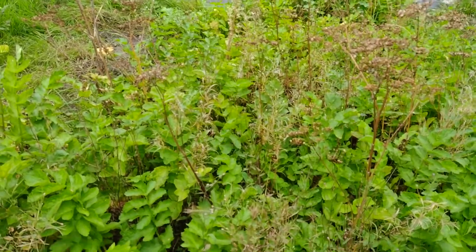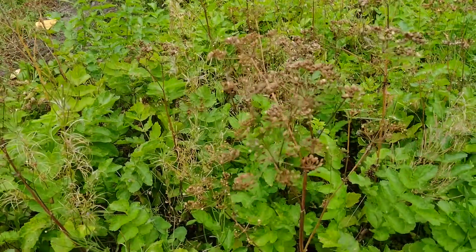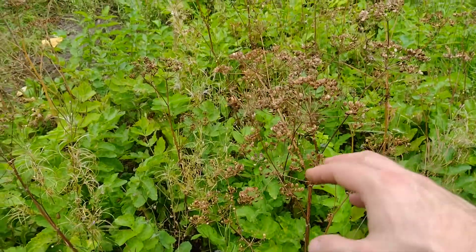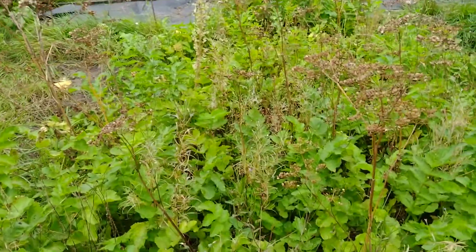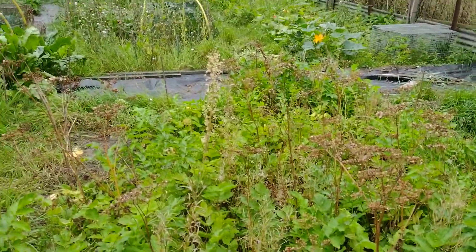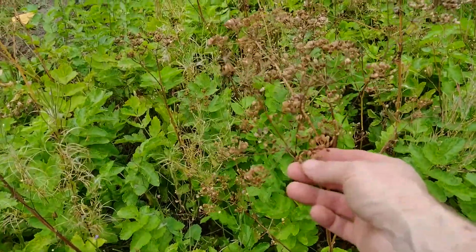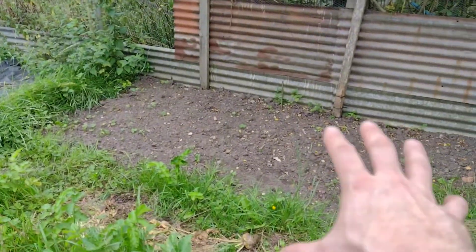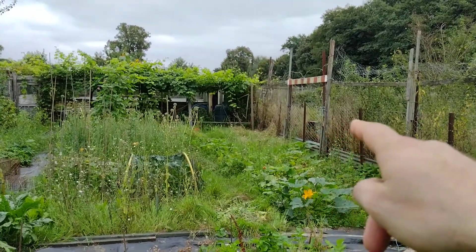Parsnips - you might remember that we sowed or let them self-seed, which these are doing as you can see. They've got seeds on them already and we've had much more success letting them self-seed than we have buying seed and sowing it. This seed is obviously nice and fresh, so as we pull these parsnips up we'll probably just sprinkle them over there where there's some bare earth.